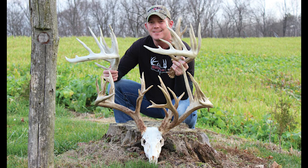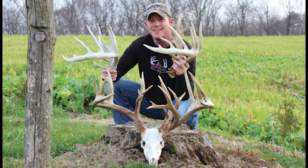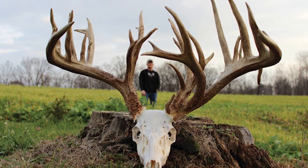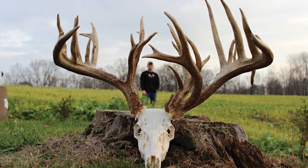The 35-point rack of the deer named Christmas Tree scored 287.5 inches, making it the number two archery buck in the world at that time.